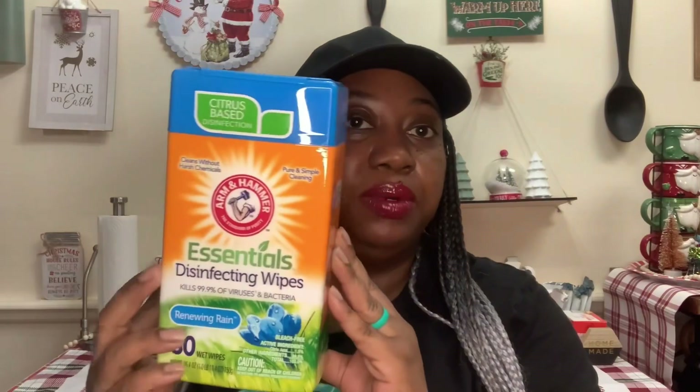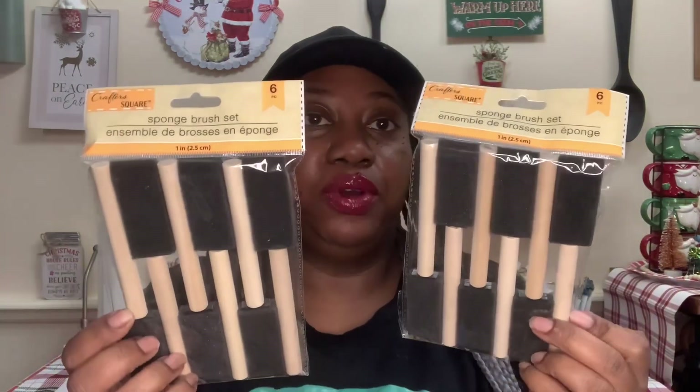This is another repeat. My local Dollar Tree restocked the citrus-based disinfection essentials disinfecting wipes by Arm & Hammer. You get 80 wipes — I got the one in Renewing Rain. I think this was the only one they had out; they didn't have the citrus one or else I would have gotten that one, but I like both of them. I got this to take to work because my stash here at the house is good, but I needed those for work.